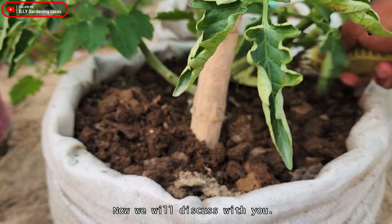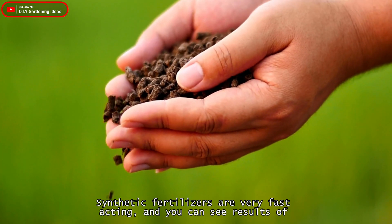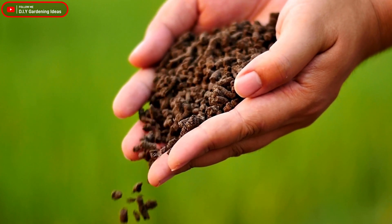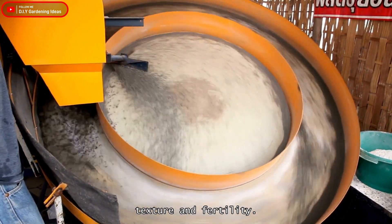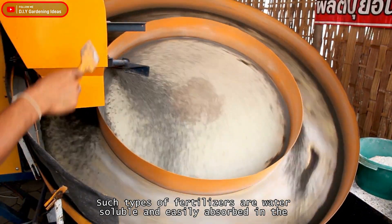Now we will discuss what is the difference between synthetic and organic fertilizer. Synthetic fertilizers are very fast-acting and you can see results of rapid growth in your plants. When you add synthetic fertilizers to the soil, it will improve its quality, texture, and fertility. Such fertilizers are water-soluble and easily absorbed in the soil.